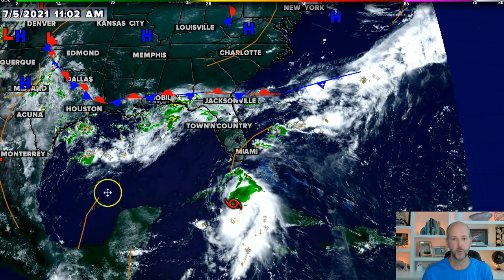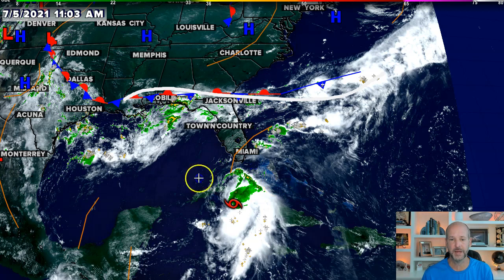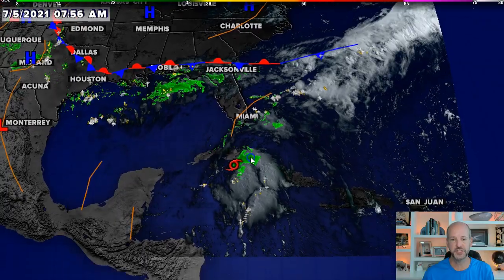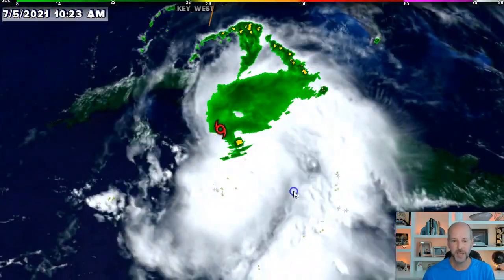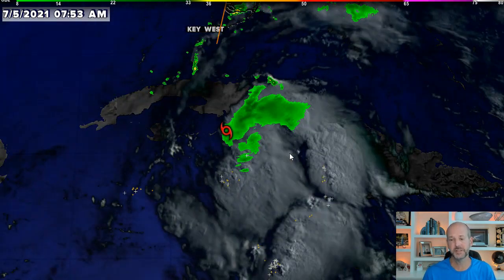Here's a wider view — I like to always start wide. We've got that stationary front, another hot humid day across the Carolinas. Here's our system. You can see it down there over Cuba right now, sitting basically just offshore of Cuba. It's still technically over water. We'll zoom in carefully, but you can see this is not a very well organized system.